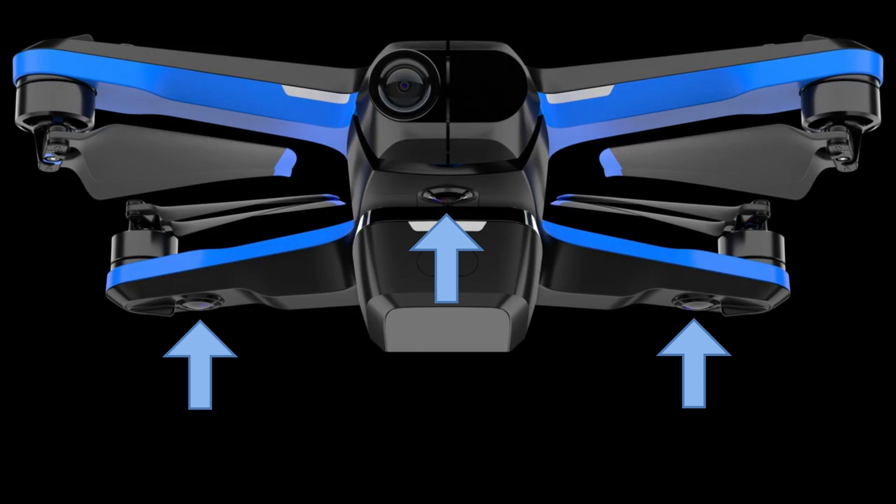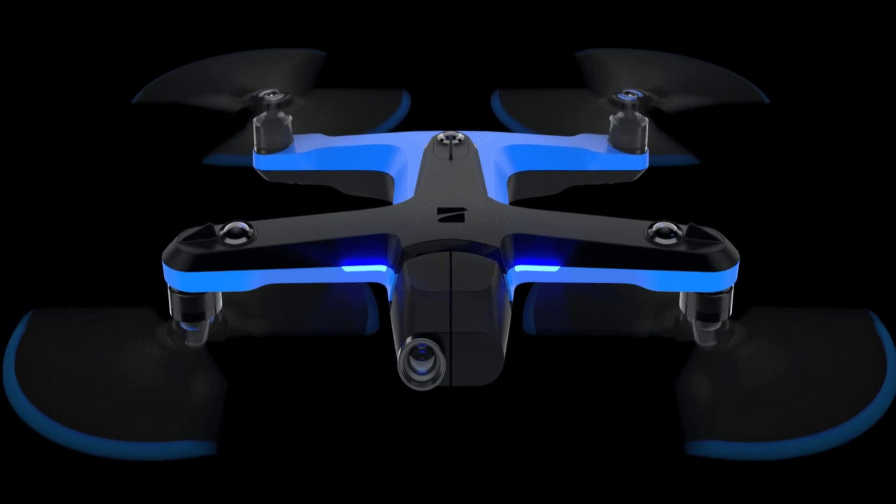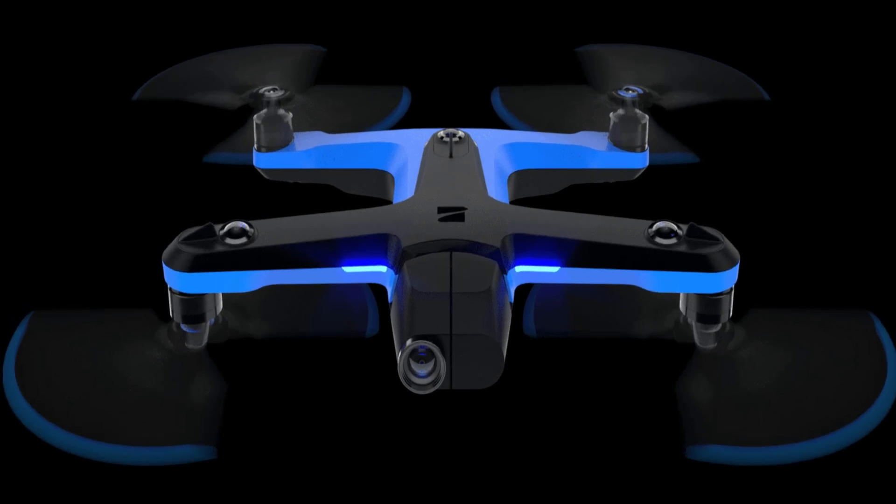The top set of trinocular cameras are actually above the front propellers. When the drone flies forward, it needs to tilt forward, so the cameras on top will face forward unblocked by the arms and propellers. So simple, so brilliant.